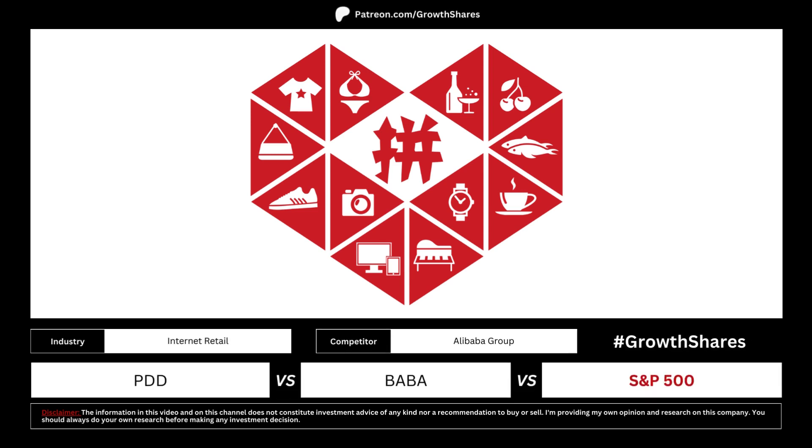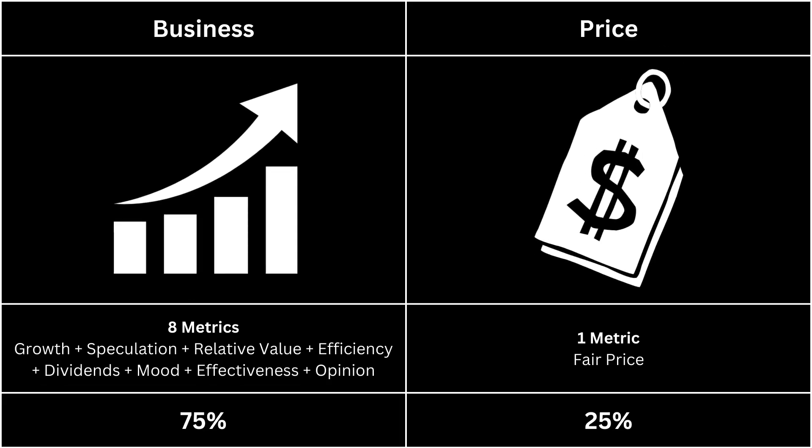The best way to analyze a stock is to compare it with a competitor and the overall market. This will give us an easier way of determining which investment is the best of the three. For this analysis, we're going to look at two categories: the business, which makes up 75% of the analysis, and the price, which makes up 25% of the analysis.